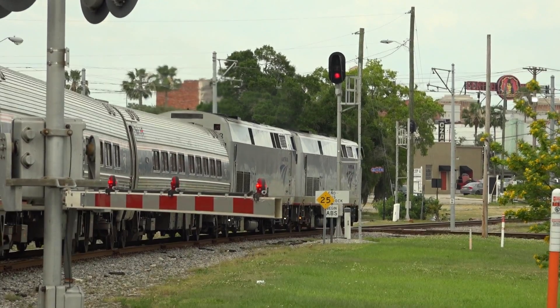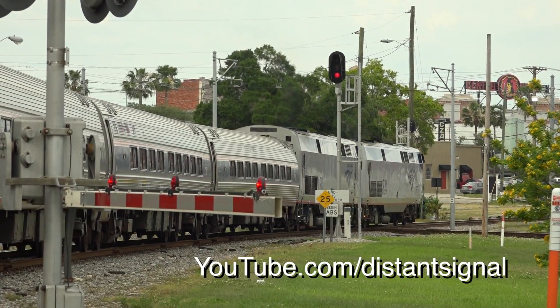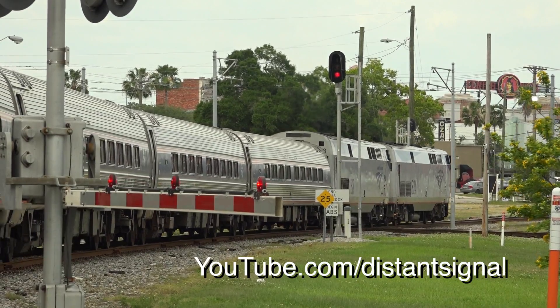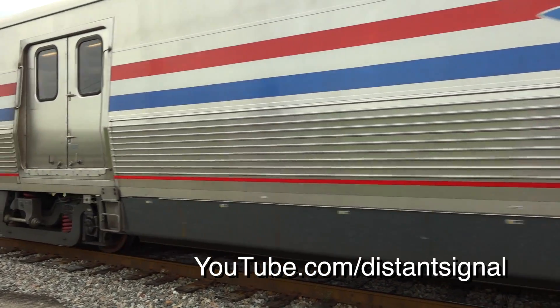I hope you've enjoyed our little course on Seaboard System signals. For more railfanning videos, subscribe at youtube.com/distantsignal. Thanks for watching. This is Danny Harmon, out.